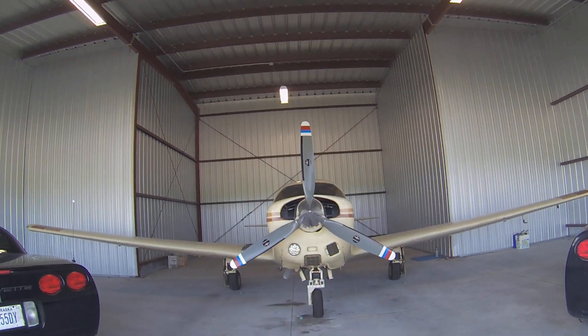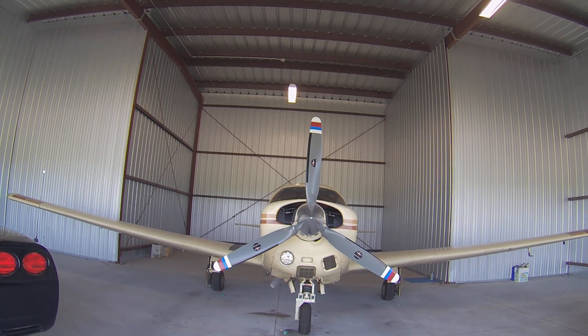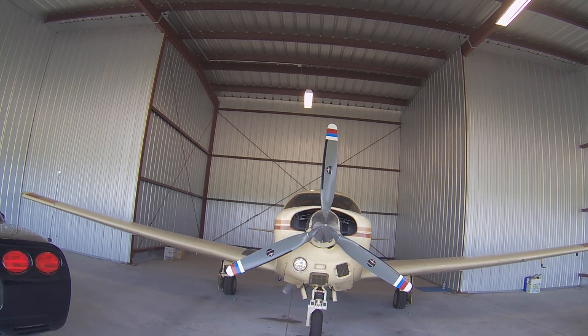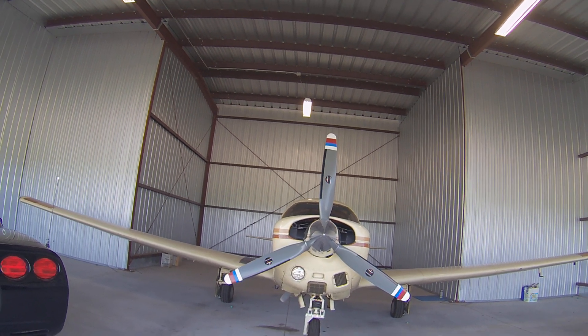This is my Mooney. It's an M20F, which means it's got larger, extended tanks — 64 gallons. It's a little bit wider and a little bit longer than the E model. My first airplane was an E, but I like the F a little better.